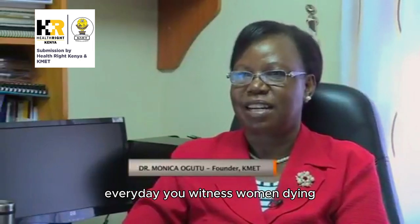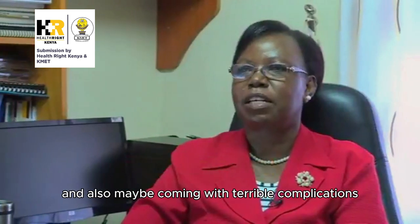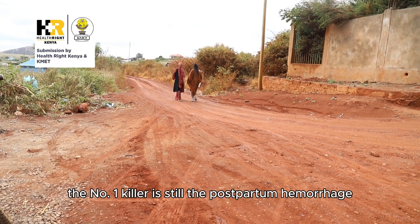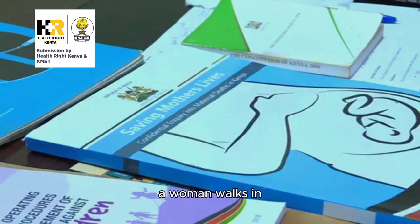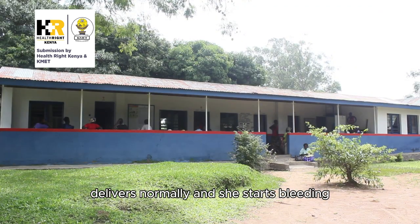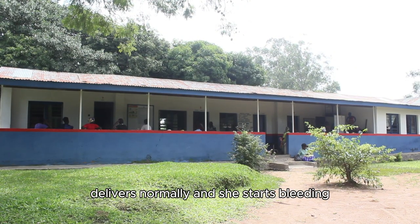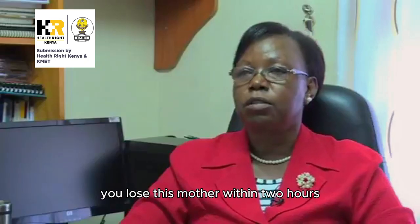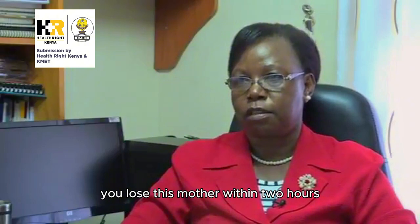Every day you witness women dying and also maybe coming with terrible complications. The number one killer is still postpartum hemorrhage. A woman walks in, delivers normally, and she starts bleeding. And if there's no immediate care, you lose this mother. Within two hours, you have a corpse.